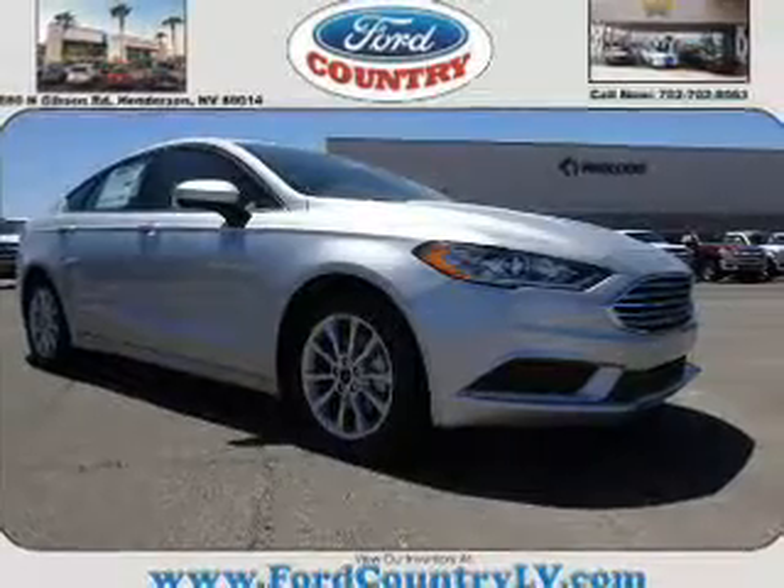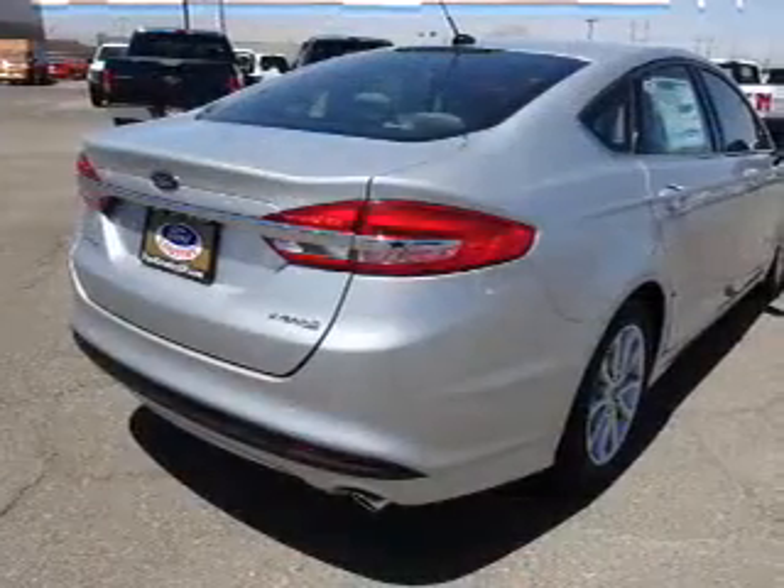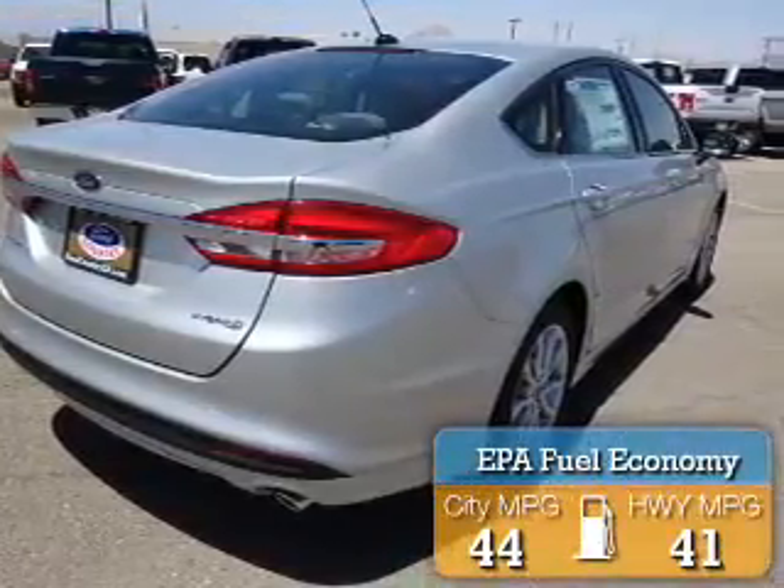It's powered by front wheel drive, a 2 liter 4 cylinder engine, and a continuously variable transmission. Great fuel efficiency saves you money by requiring fewer trips to the gas station.